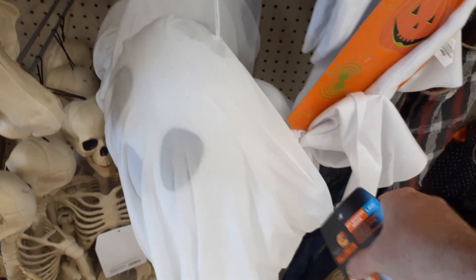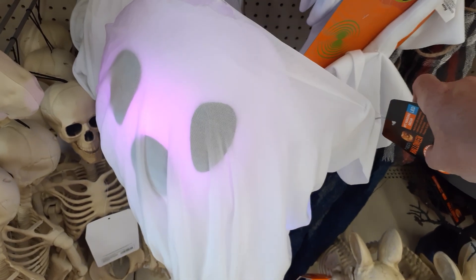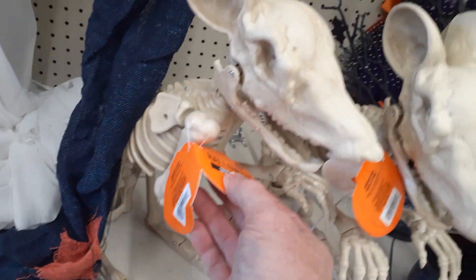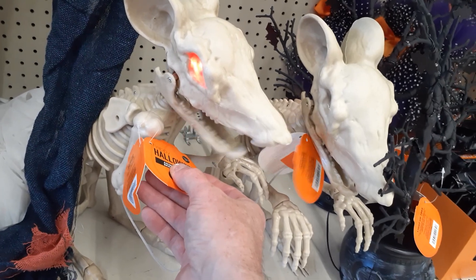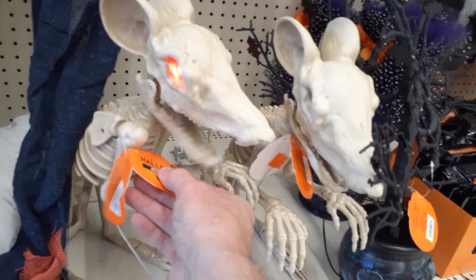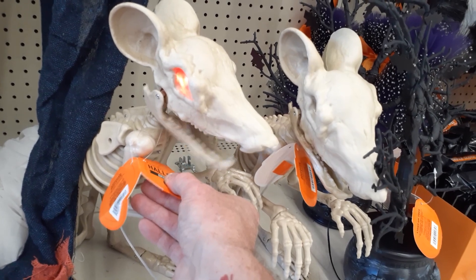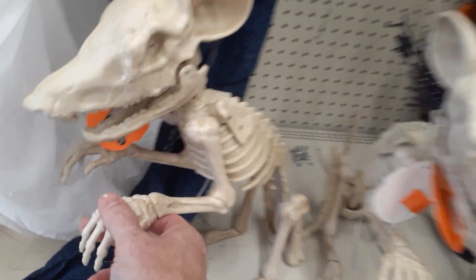Got ghosts down here. What do the ghosts do? So they moan and they change colors — multicolor. Kind of cool, it's different. Got the big rats. I don't think I've seen these too many this year. They light up. Animated with music — although he's making bat noises as a rat, but that's okay. That's pretty cool. He's a good size too. Can't really pose him, but he's good size.